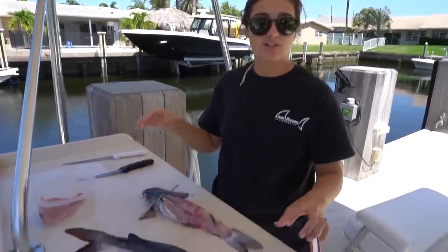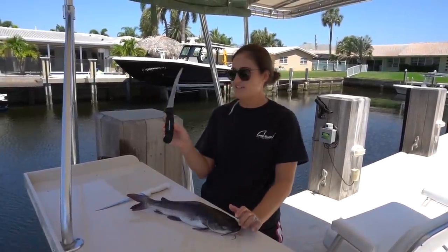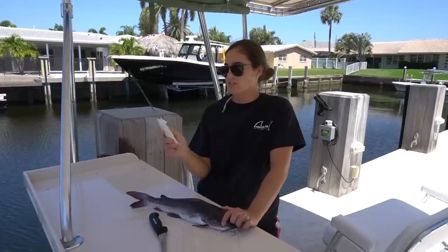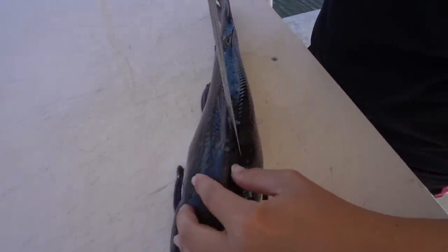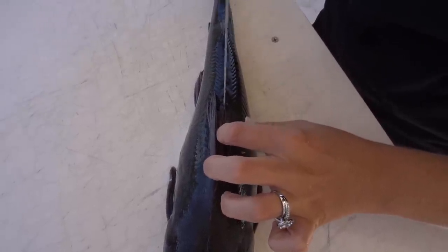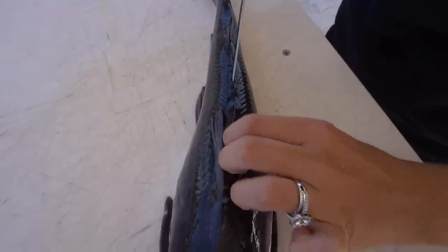You still have to be careful when cleaning them because this spine can still get you even though the fish is dead. To fillet this thing, I'm using a Dexter six-inch boning knife, and then for the skinning I'm going to use a Dexter eight-inch narrow knife. I started with him flat, got my knife in just a little, and just followed the spine down. I'm actually going to be filleting this guy from the top down to the stomach.